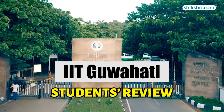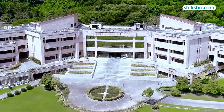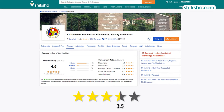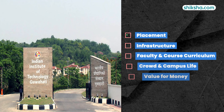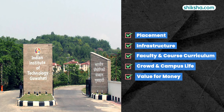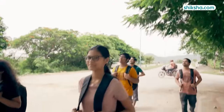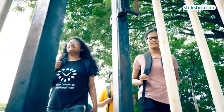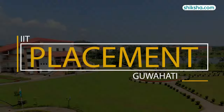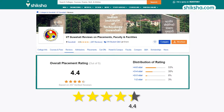This three-decade-old IIT is counted among the old guard of IITs. It has an overall rating of 4.5 stars out of 5 on shiksha.com, and has performed exceptionally well in all five key parameters. So how did IITG manage to become a top IIT? Find out in this detailed student review, starting with placements, which has a 4.4 stars rating.